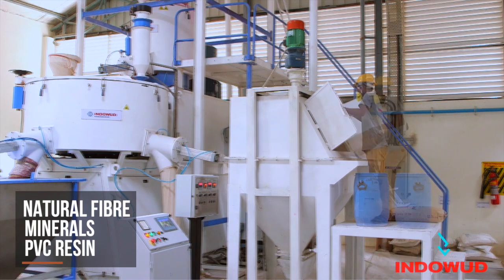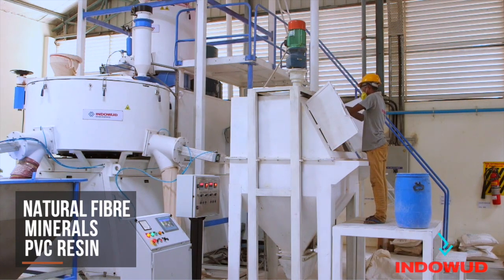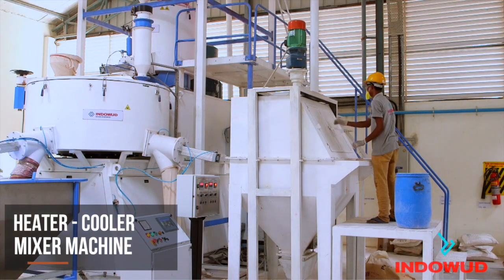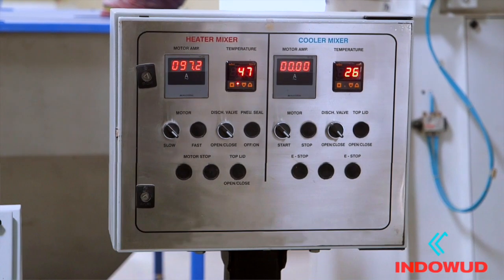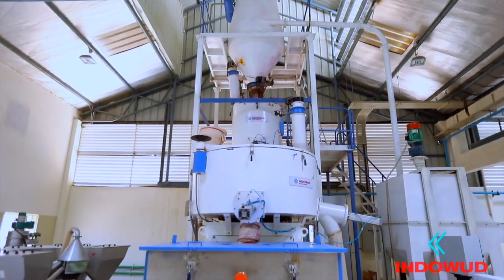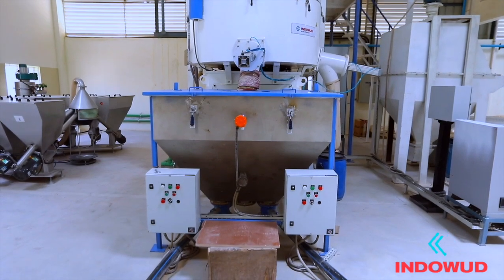These additives, natural fibers, minerals, and virgin PVC resin are mixed homogeneously in a fully automated high-speed heater-cooler mixer machine. This is the most important process to prepare the right quality of compound for the extrusion process. The compound is then automatically fed to the extruder machine.